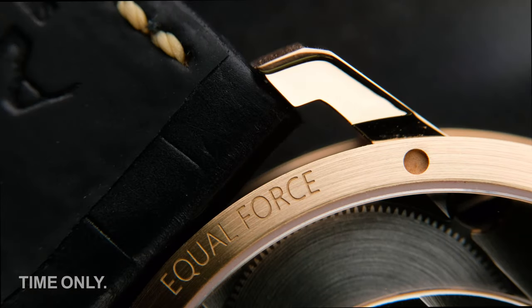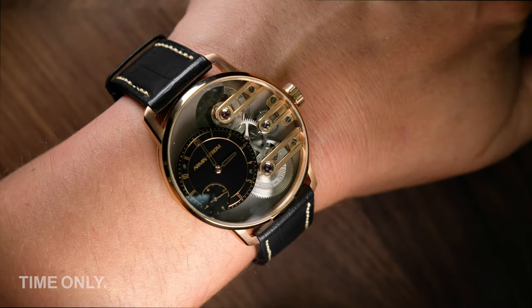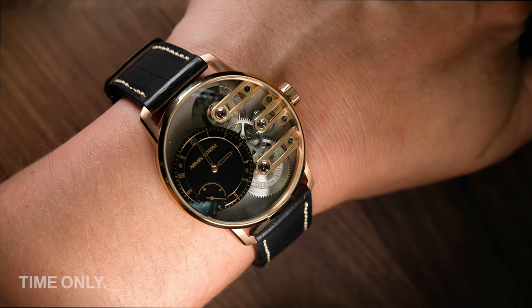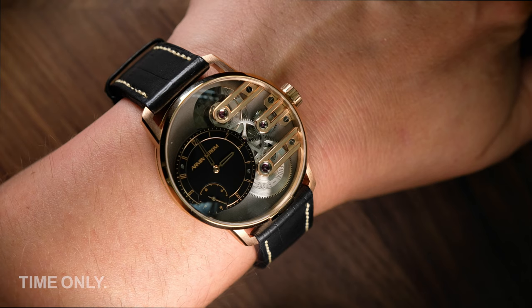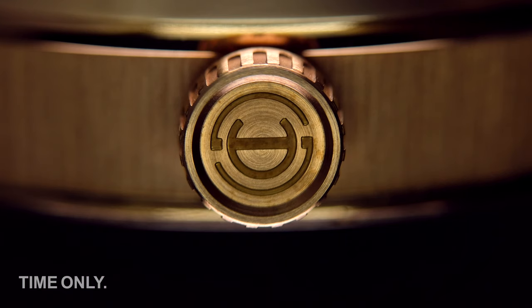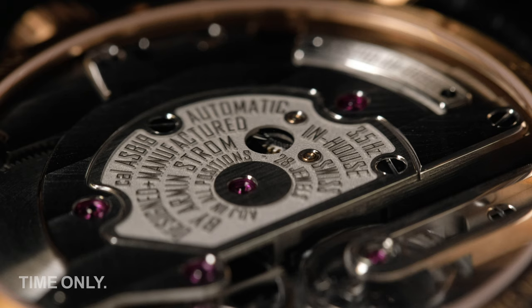The case is polished with a wire lug design that complements the rest of the piece. The angled lugs leave space between the case and the black alligator strap to really show off all the surfaces. The solid 18-karat rose gold model is particularly attractive, retaining both subtlety and classicism. It's a slim case at only 11.7 millimeters, with a versatile 41-millimeter diameter that fits a variety of wrist sizes. The wide-tooth pillbox crown is easy to grip and is signed with the Armin Strom logo.